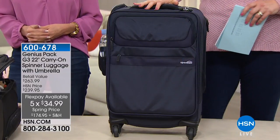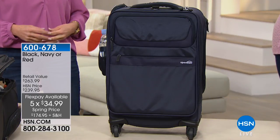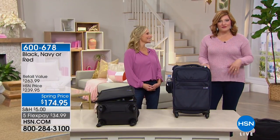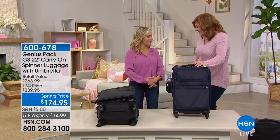We have it in your classic navy, black, and red. We have Marcy McKenna joining us — she's an inventor, an entrepreneur, and our home and travel expert. It's great to have you back at HSN.